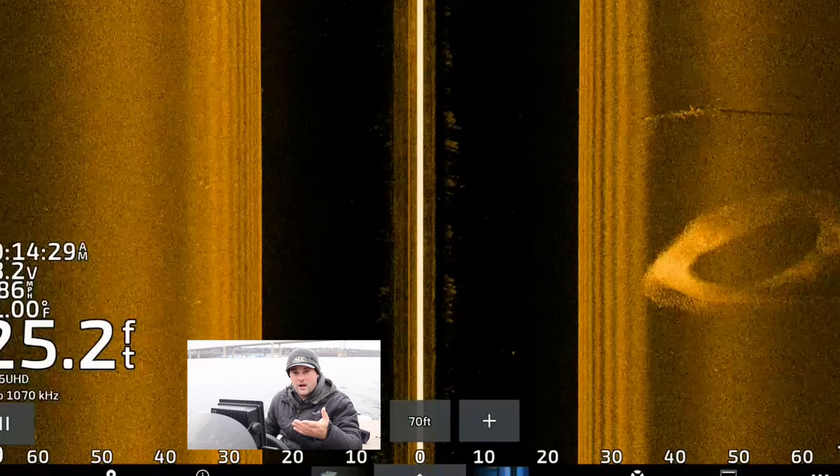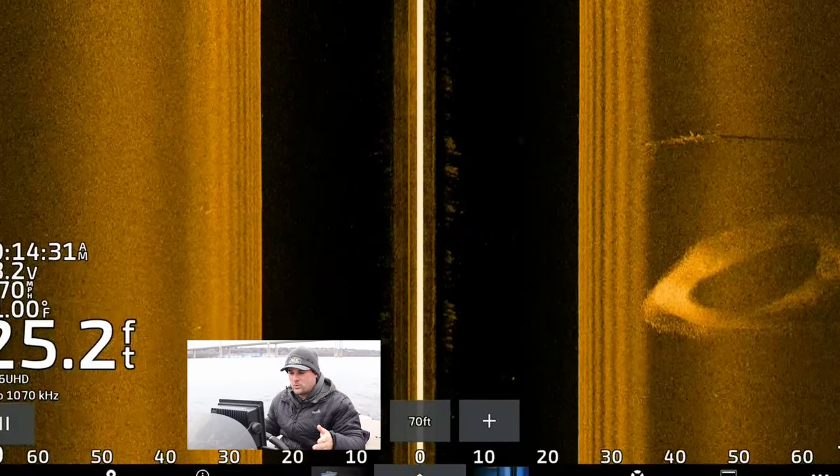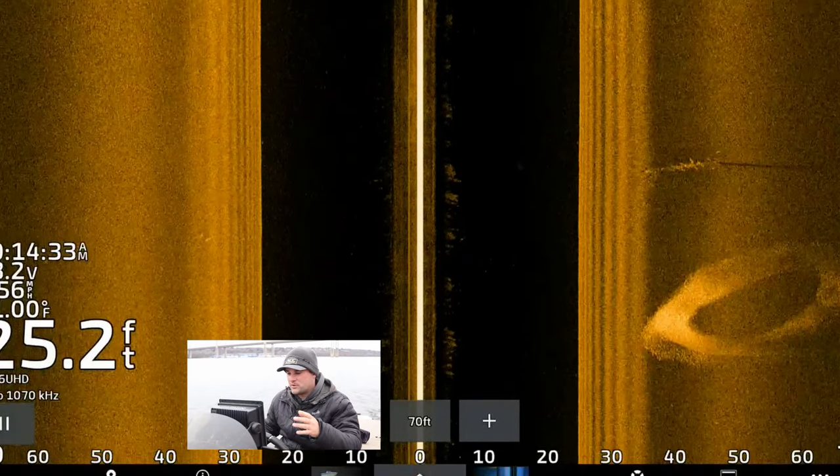This is going to work great for those that fish river systems up north preparing for ice fishing season, but also for those of you that fish reservoir systems down south. A lot of these crappie are going to start stacking up on the same locations — these crappie are going to push to deeper water, and if you get lucky and find a piece of timber, odds are pretty good there's going to be a school of crappie on it.